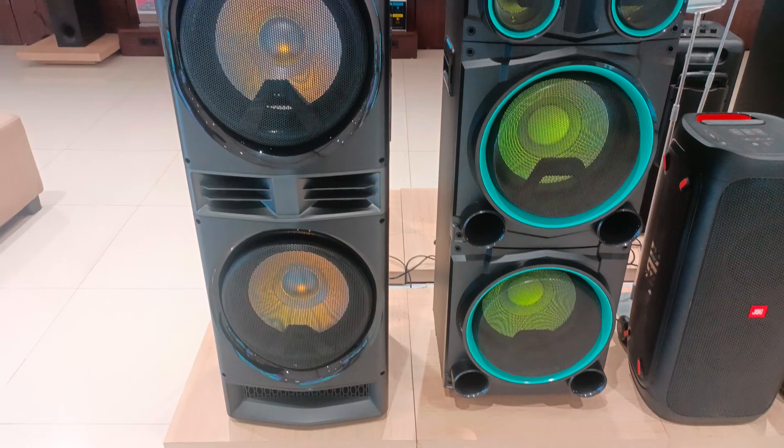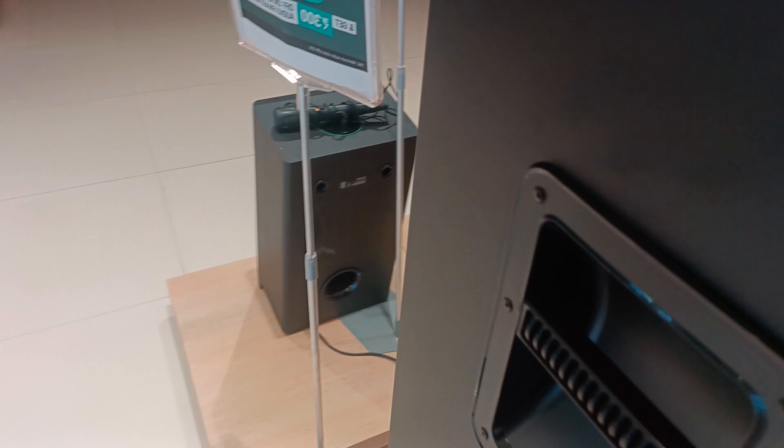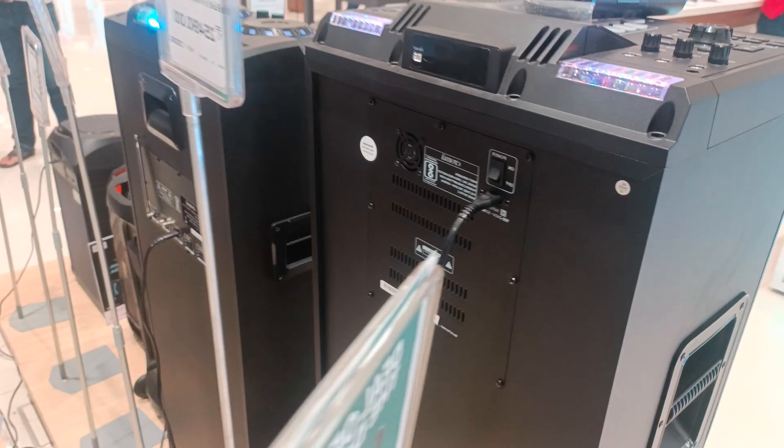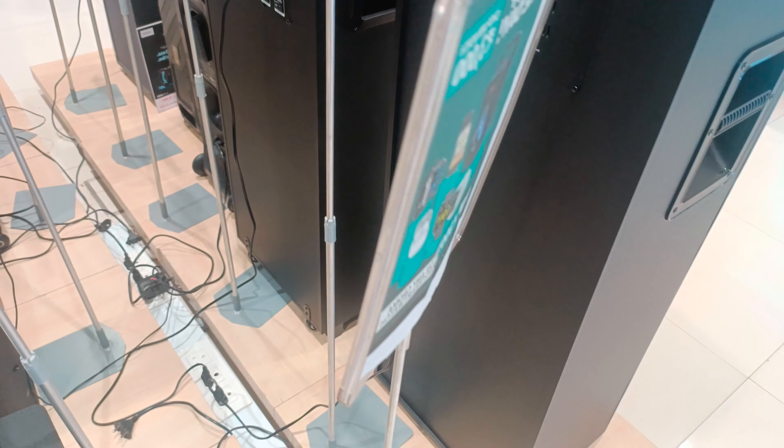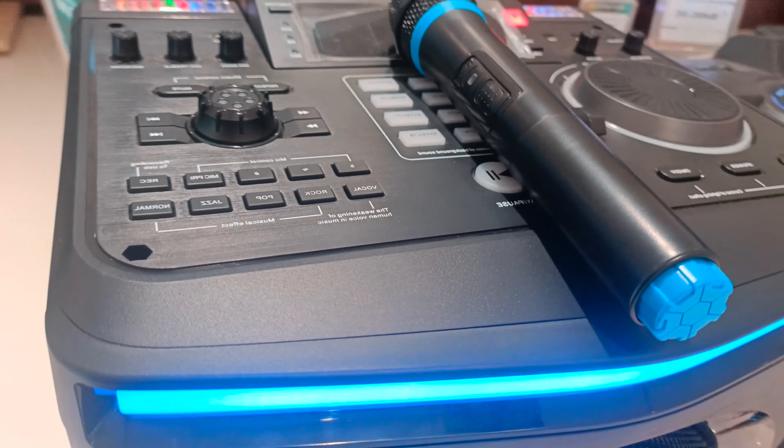You will not get JBL and Sony sound quality — the premiumness is not quite there. But it is not bad either; you will feel good. When you listen to JBL and Sony, you get a different feel that these speakers do not fully match. However, the sound is also good and the extended low bass is not quite at JBL/Sony level.